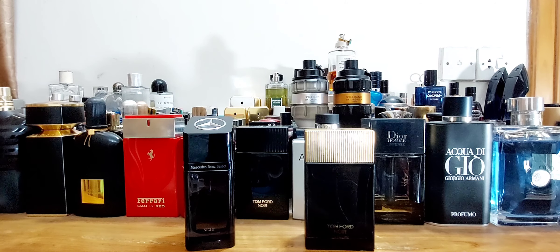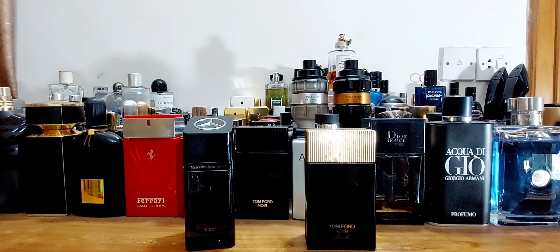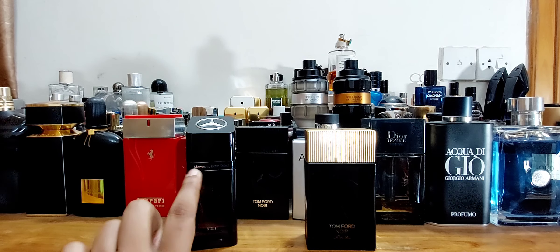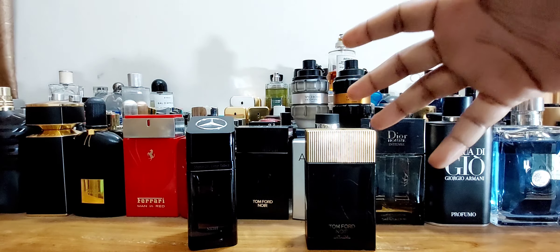One is an affordable version of the other — Tom Ford versus Mercedes-Benz, two perfumes. Both are designer houses, but Tom Ford is more upper-class, more of a niche-style house which comes with a hefty price tag. Mercedes-Benz has some solid fragrances, and they came out with this perfume called Mercedes-Benz Select Night. This one is supposedly very similar to Tom Ford Noir Extreme, so we'll be putting them against each other to see if Mercedes-Benz can actually replace the Tom Ford.